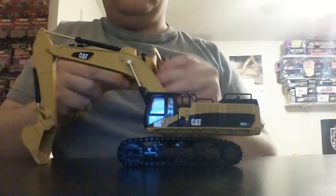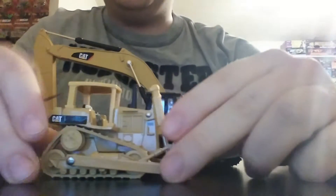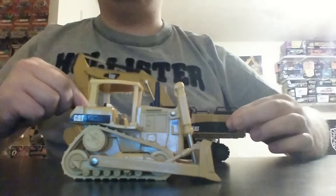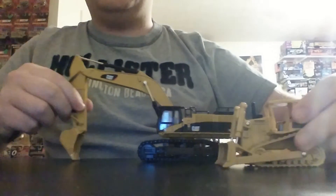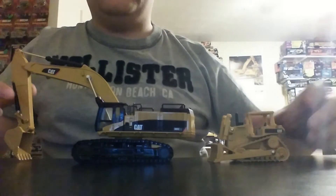Finally, here's what I think is a D6H — if I'm not mistaken, another Norscott 1-64 scale model. This one, of course, not as great. But there's the size comparison between the two.